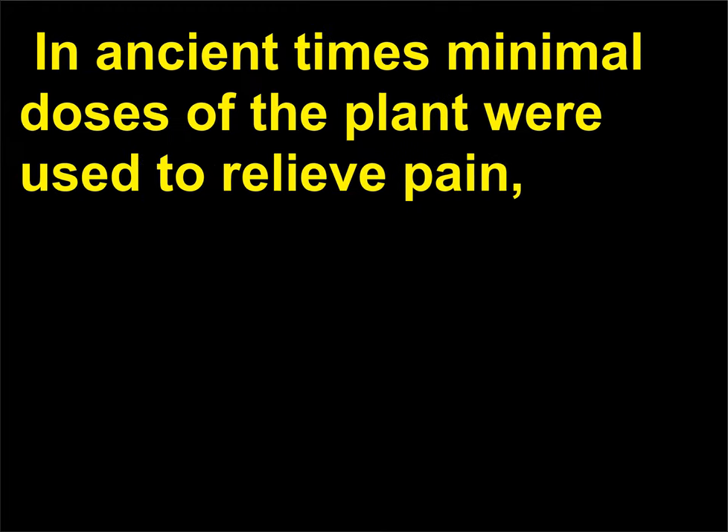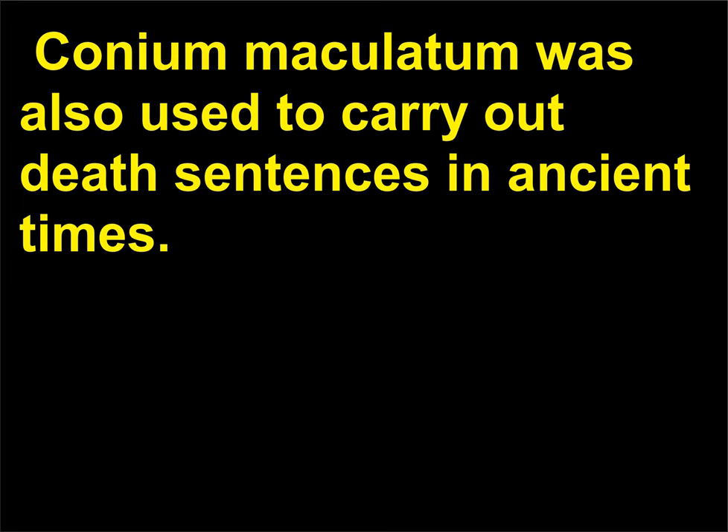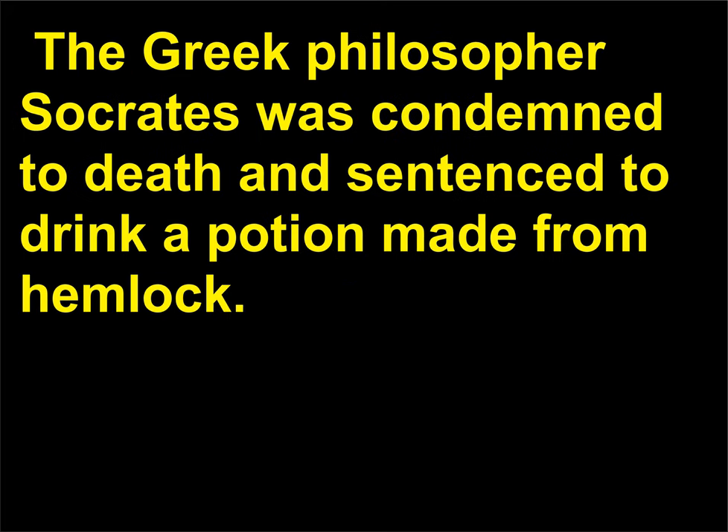In ancient times minimal doses of the plant were used to relieve pain, although there was a great risk of poisoning from this form of treatment. Conium maculatum was also used to carry out death sentences in ancient times. The Greek philosopher Socrates was condemned to death and sentenced to drink a potion made from Hemlock.